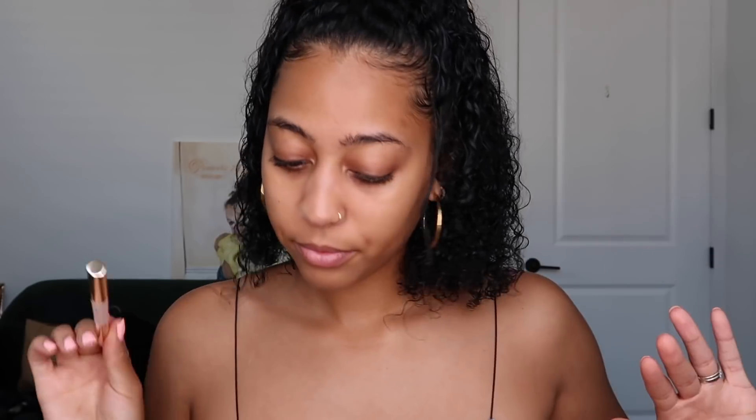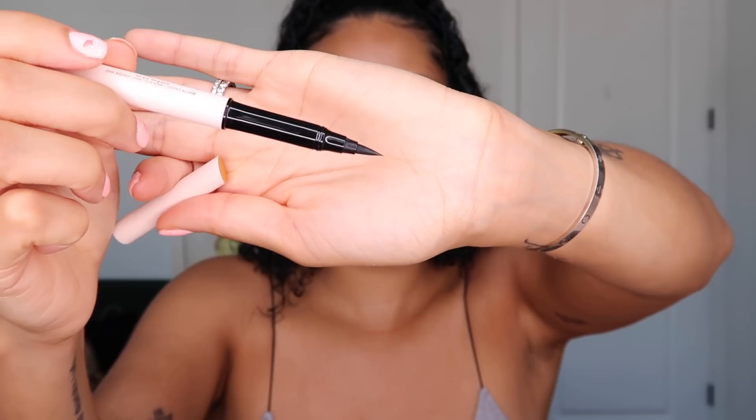You also have the brow harmony pencil and gel — it's a pencil on one side, and if you unscrew it, it's a gel on the other. Then you have the perfect strokes matte liquid liner at $19 — it's got a really nice fine pinpoint at the end. It's a long-wear waterproof liquid eyeliner formulated with ultra-black pigments for the most dramatic definition every time.